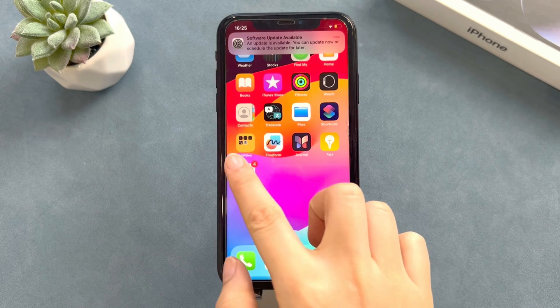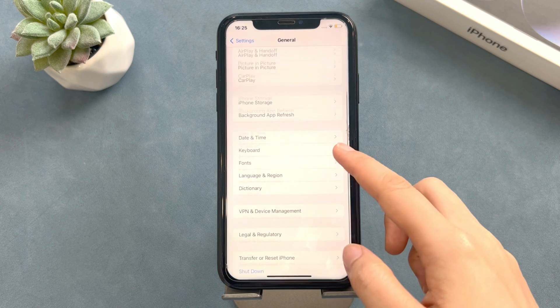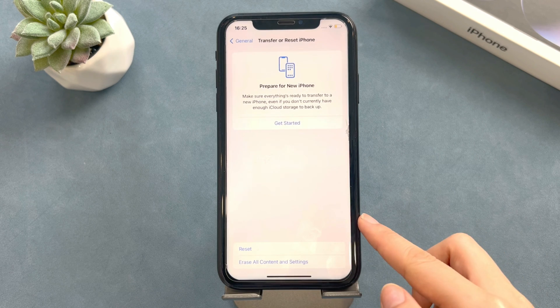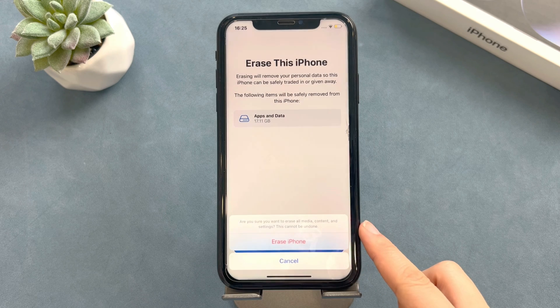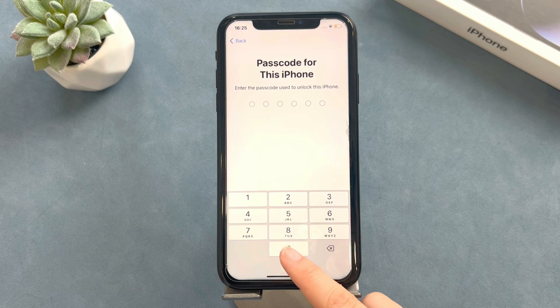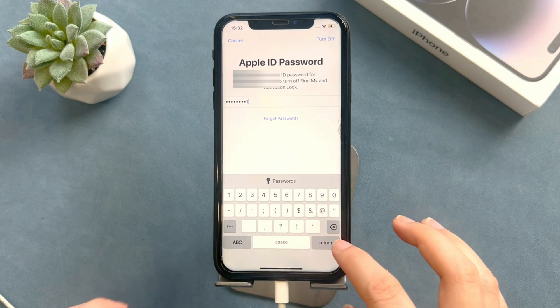First, go to Settings, click General, tap on Transfer or Reset iPhone, and select Erase All Content and Settings. Enter your passcode and Apple ID passcode to confirm. Then your iPhone will be erased automatically.